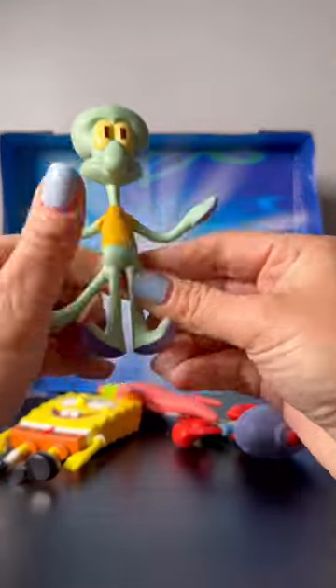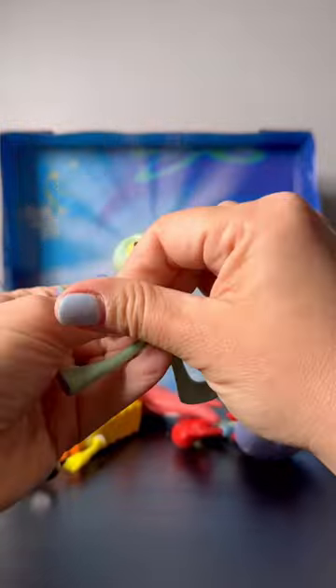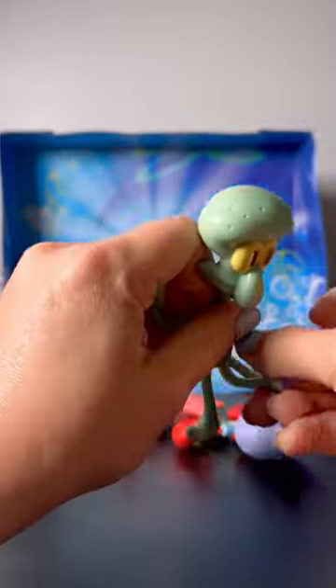I have to start with Squidward. I love him so much and he's so super bendy. Every part of him is bendy and I love the details on the bottom. It's kind of tactile, so if you wanted to use them with some sand, some play sand, you totally could do that.